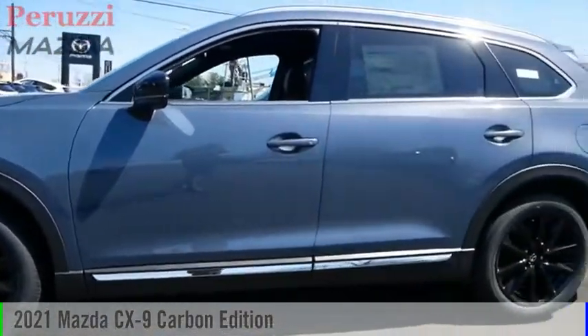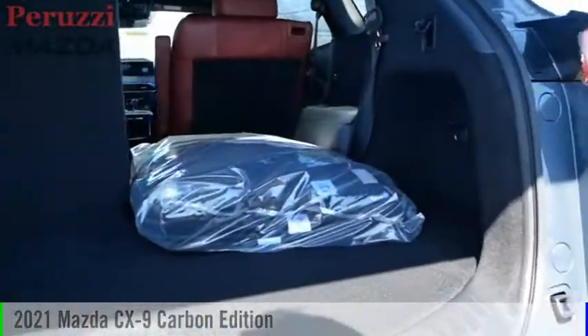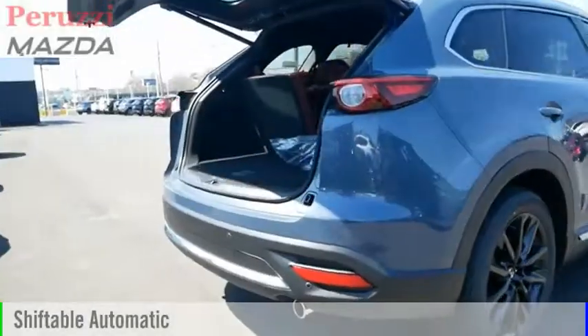Looking for the right vehicle? Check out the 2021 CX-9. This vehicle is powered by an all-wheel drive, four-cylinder, 2.5-liter engine and comes with an automatic transmission.